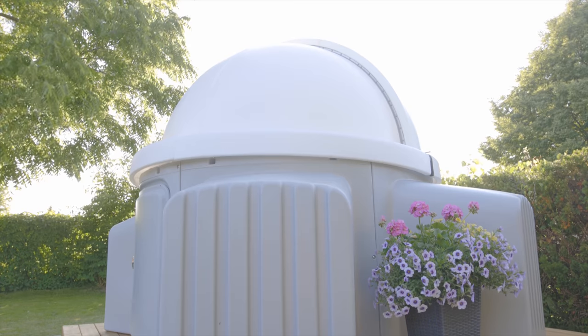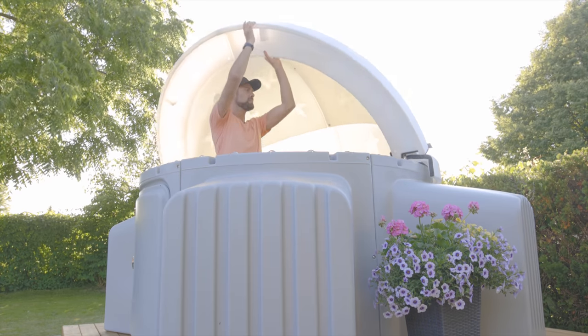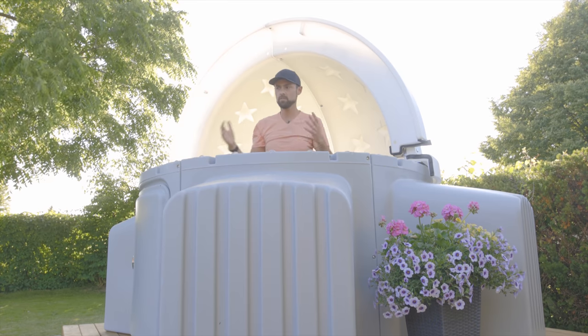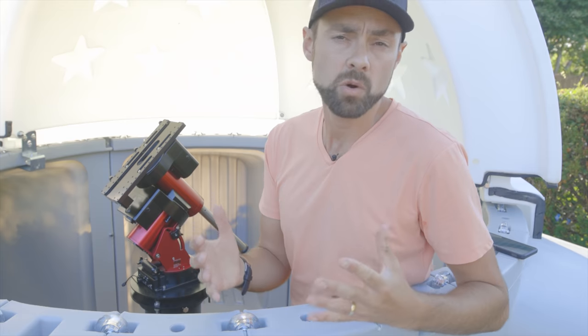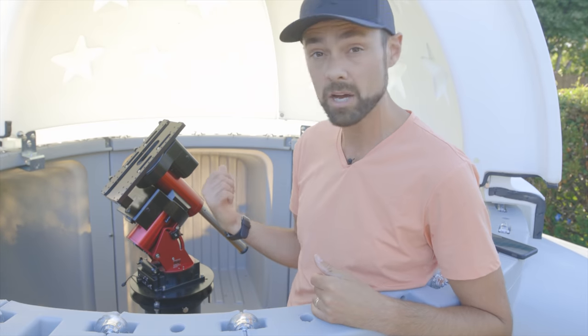Having this observatory is a nice extra, but don't think that it means I won't be sharing beginner-level tutorials and information and testing gear outside of the observatory. This observatory will allow me to collect new images on a more consistent basis — it'll be running every clear night, whether I'm hanging out inside of it or not.